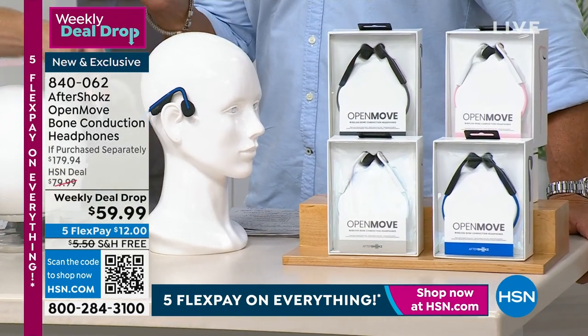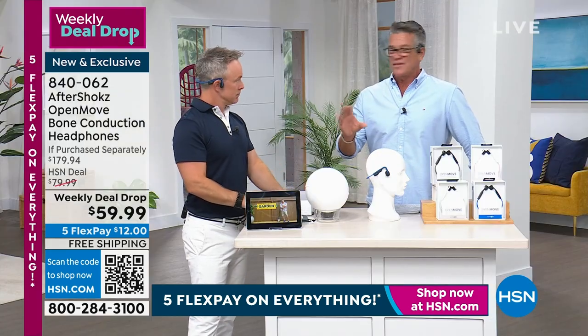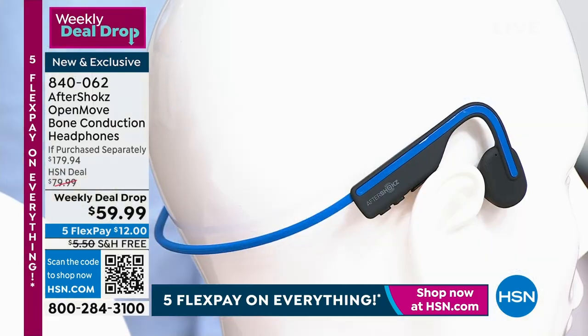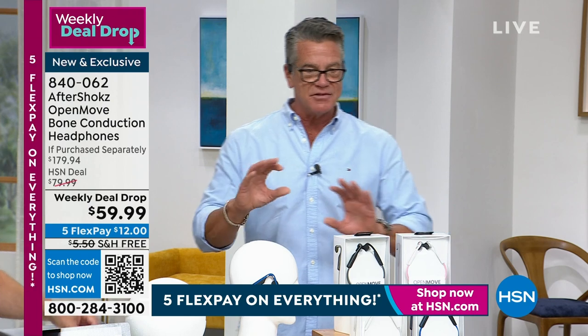Hands down, the most comfortable earphones you will ever wear. I don't even call them buds because they're not buds — they're earphones. They're not bulky. When you're wearing them, nobody can even tell. It doesn't even look like I have anything on. If you try to pick these up separately with everything we're doing today, you're talking over $160, $170 — I think the retail is $179.